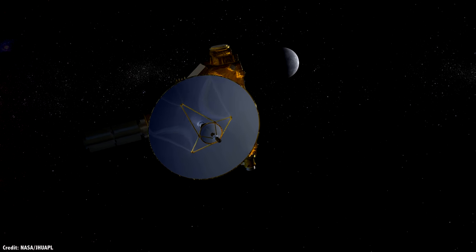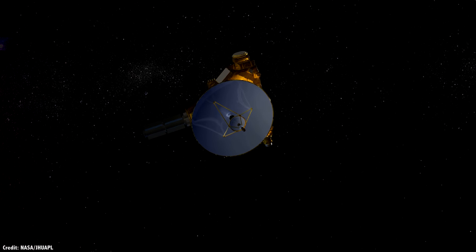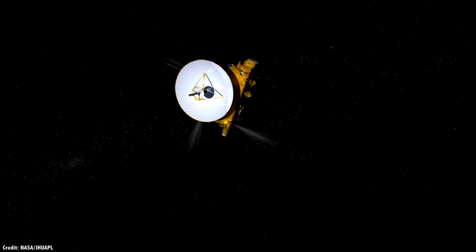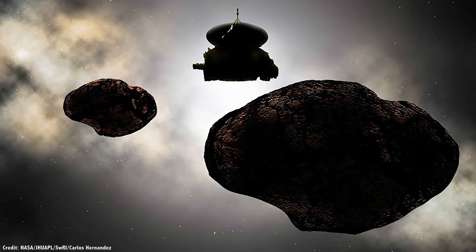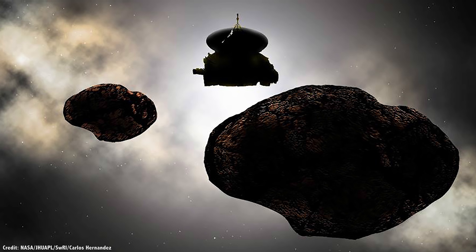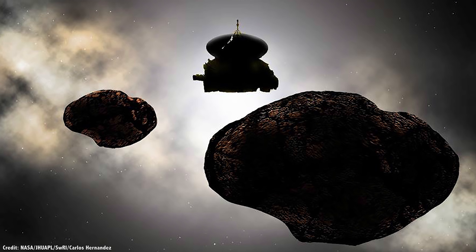Although New Horizons made its Pluto flyby over three years ago, it took the better part of 16 months to send all its data back. With a transmission speed of only 1–2 kilobits per second, it took that long to transmit all the data captured in just a few days. Then New Horizons went to sleep again until July 2018, when it was woken up and prepared for its encounter with Ultima Thule, also known as 2014 MU69.